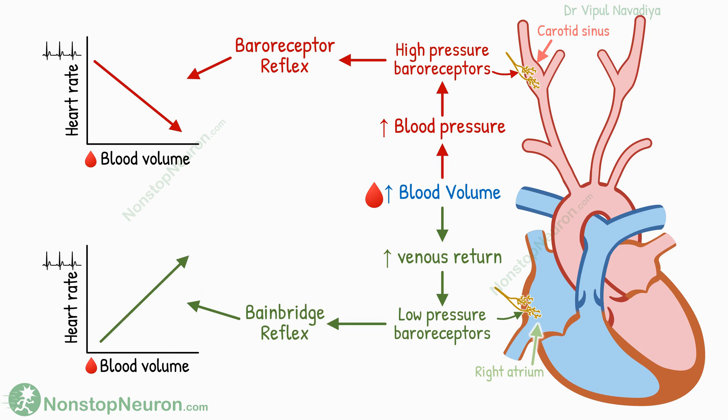Thus both the reflexes have their own role, but if you look at the overall effect, they are opposite to each other. With an increase in blood volume, the baroreceptor reflex tends to decrease heart rate, but the Bainbridge reflex tends to increase it. Now the question is, what is the net result?